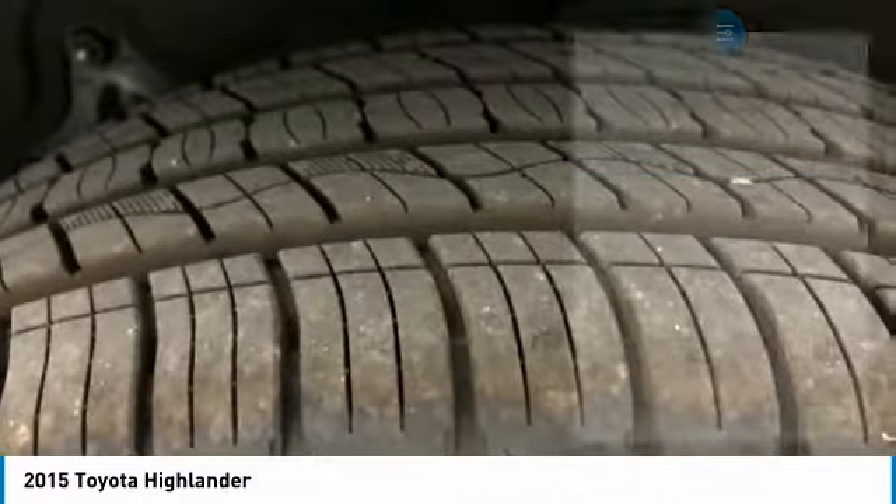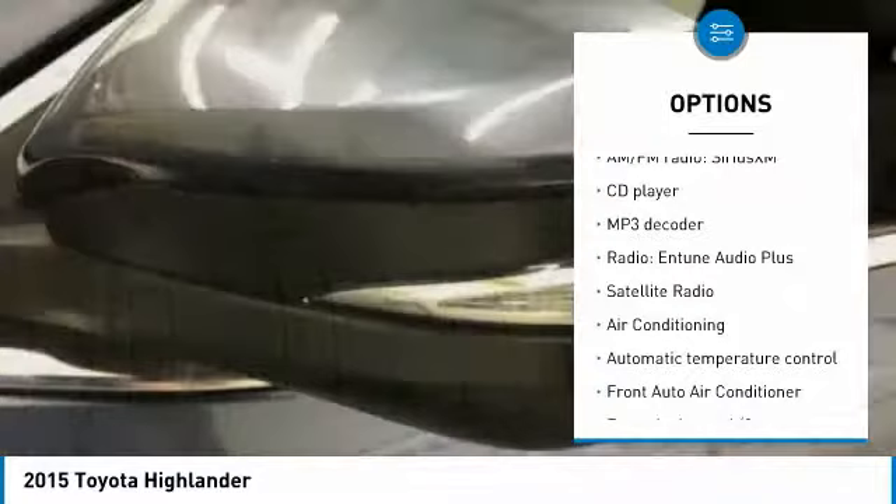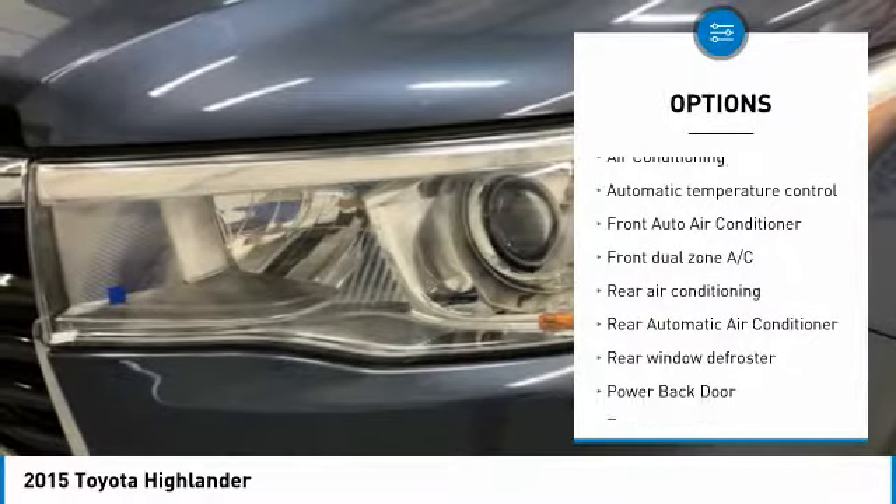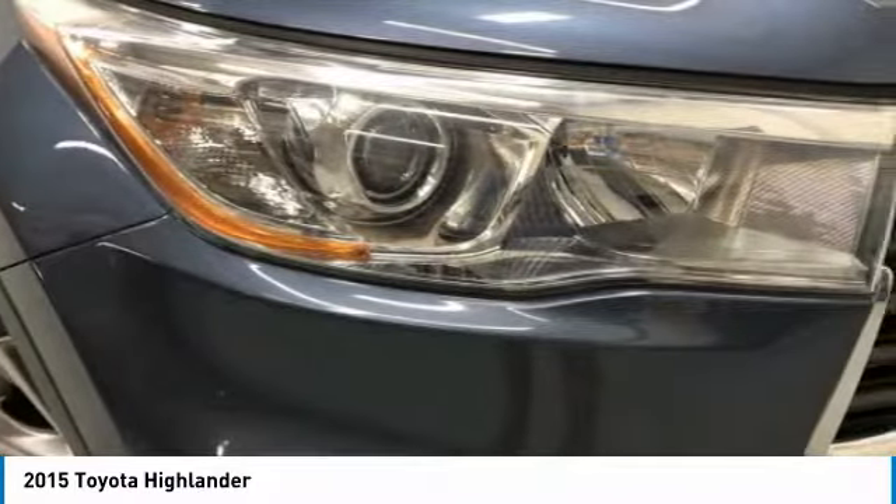Here are some of this vehicle's great options: power lift gate, traction control, dual airbags, air conditioning, power steering, four-wheel disc brakes, fog lights, electronic stability control, rear window defroster, and CD player.